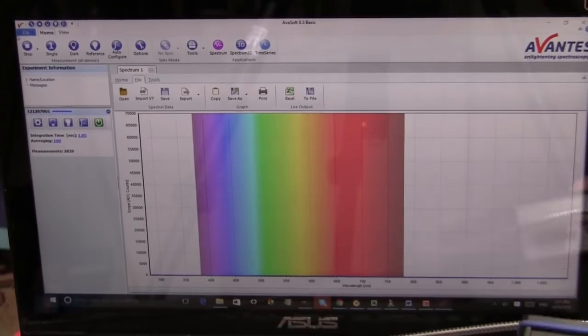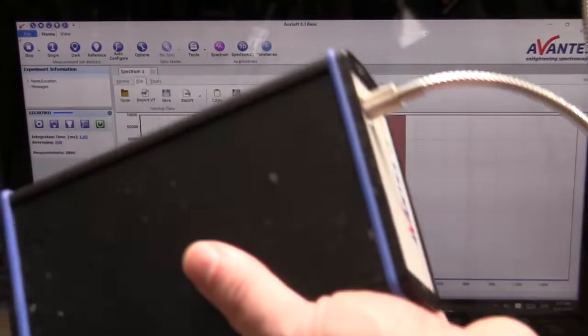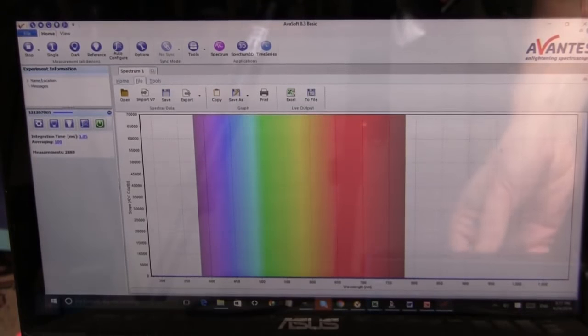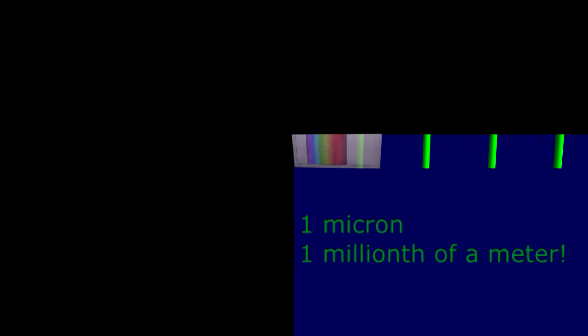That's my little spectrometer, and it's got a fiber optic cable coming out of it. It'll actually give me the spectrum of whatever I point it at. If I point it at the sun — there you go, it's beautiful. You can actually see what the solar spectrum looks like.